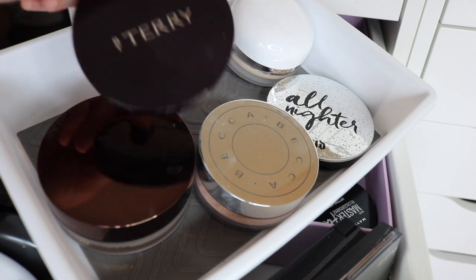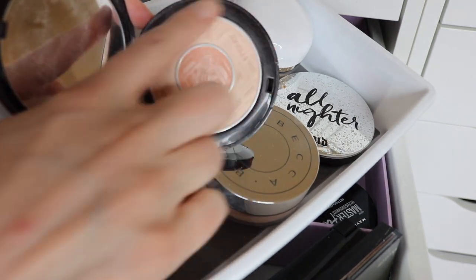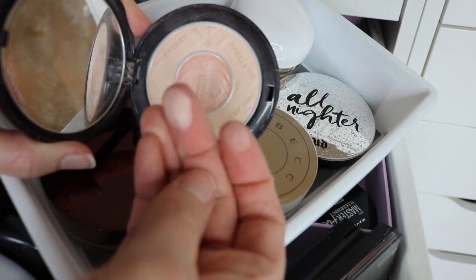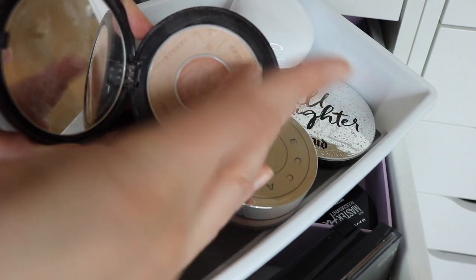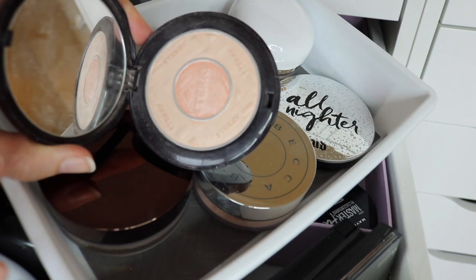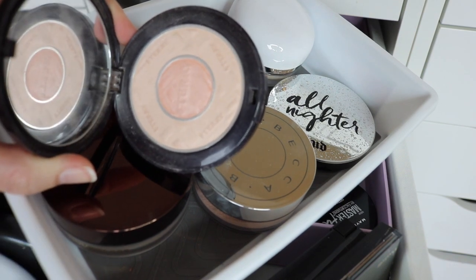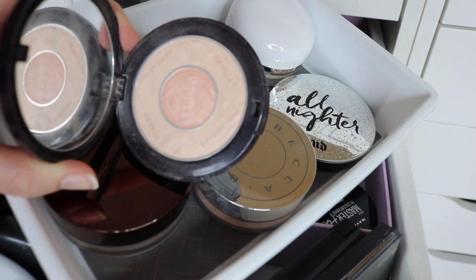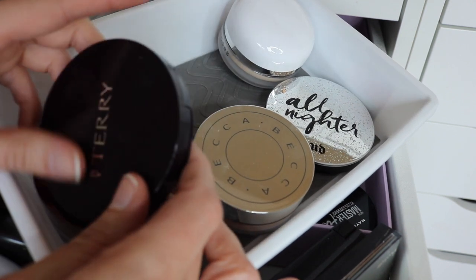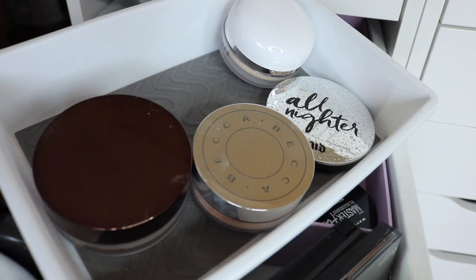Let's start with this one. This is from By Terry — it's a foundation powder, and it is a duo powder. On the outside you have a matte powder, and then in the center there's a really beautiful kind of glow to it. I usually just swirl my brush between both of them and it gives a really beautiful skin-like finish. Sometimes I'll take that center powder underneath my eye because it adds a really nice luminosity to the skin. I love this powder — I would highly recommend it.